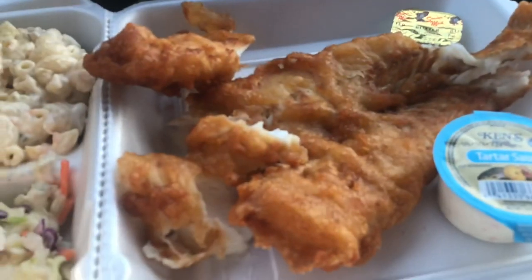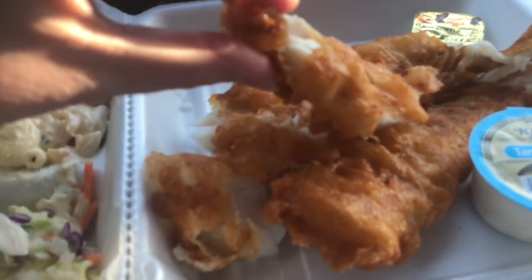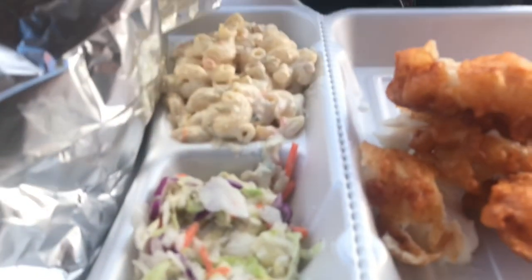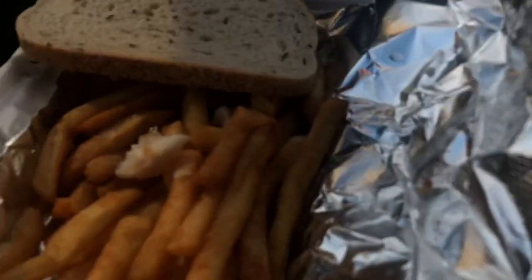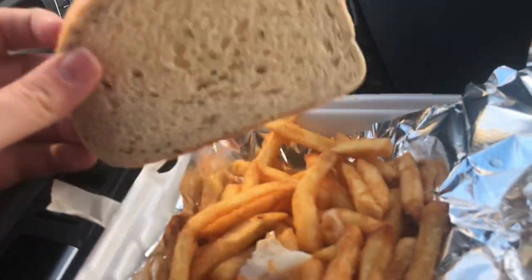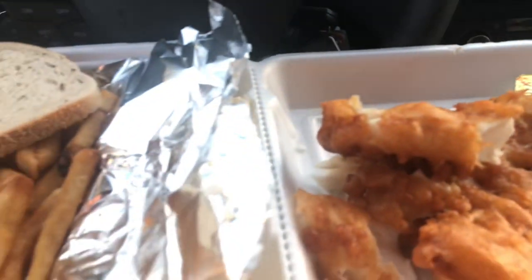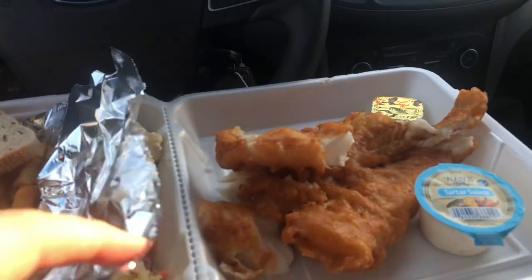Look at this dinner. This fish is just falling apart — flaky, amazing. You've got coleslaw, you've got macaroni salad — of course my favorite. That's the macaroni salad I'm looking for. Golden, crispy french fries. Rye bread. There's some tartar sauce, butter. I am really, really excited.